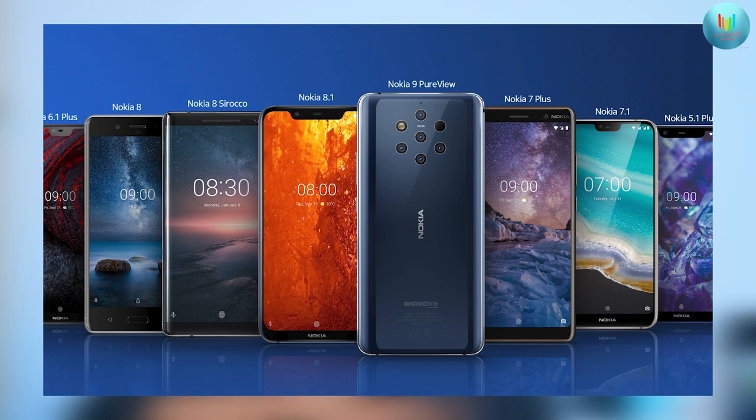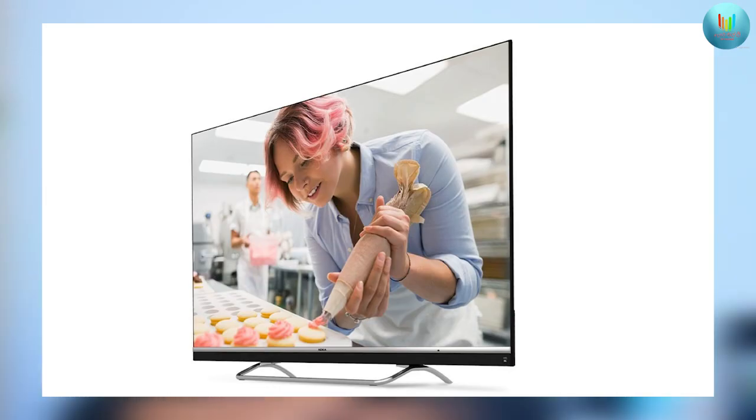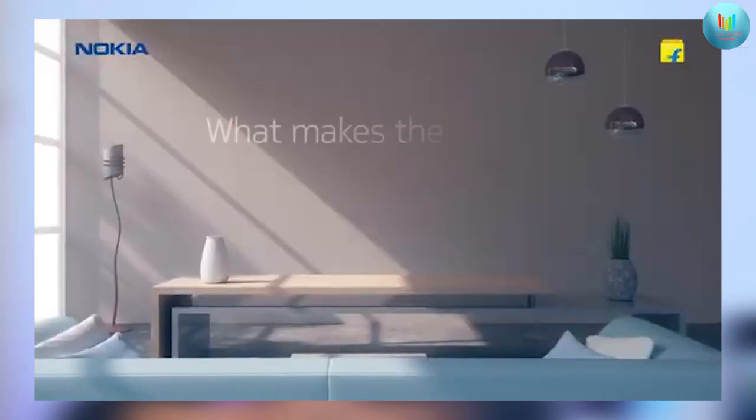Nokia has a lot of smartphones under its brand. Nokia Smart TV has also been launched in India with a Flipkart partnership.